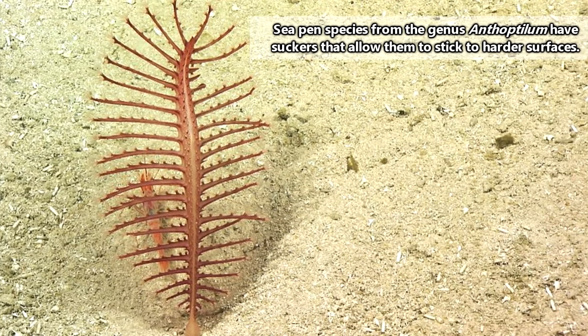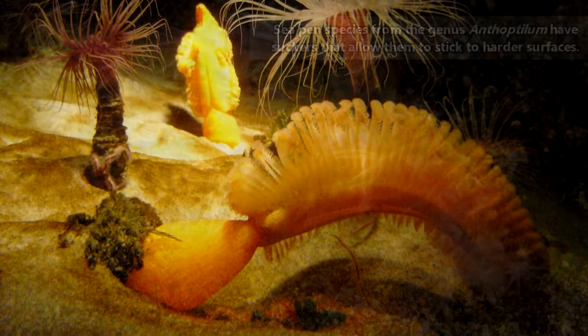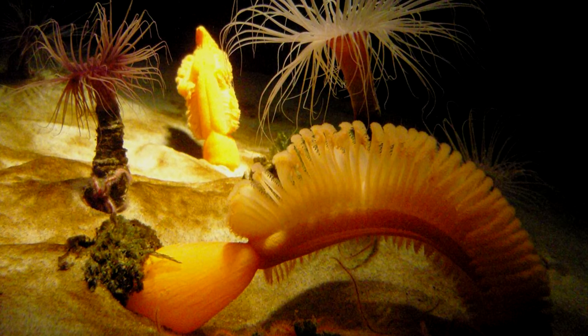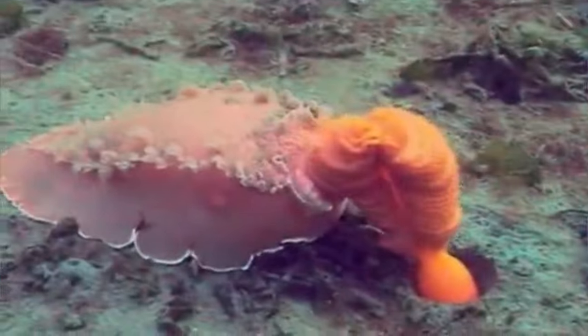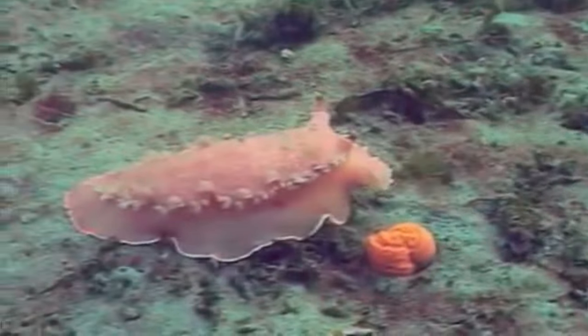Generally, sea pens prefer sandy or muddy bottoms, though some species will attach themselves to hard substrates such as rocks. They're mostly nocturnal animals, though there are some who prefer sunshine, and we'll explain why in just a bit. Sea pens spend most of the day scrunched up by releasing water from their bodies. At night, they take in more water and fill out to their full size.